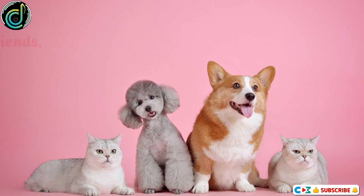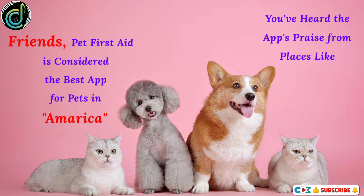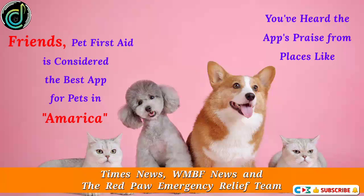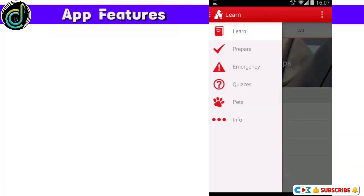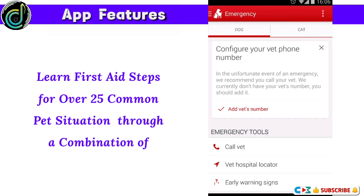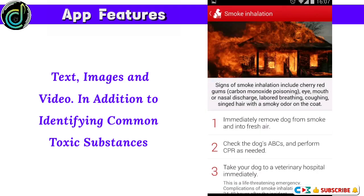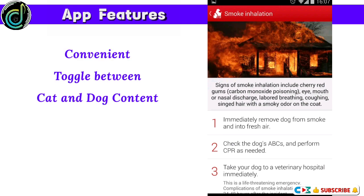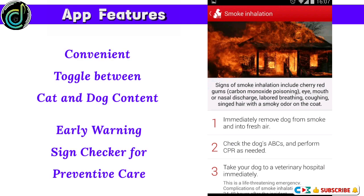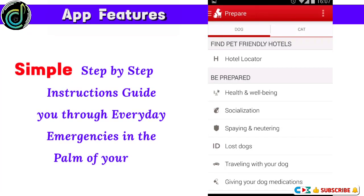Pet First Aid. Pet First Aid is considered the best app for pets in America. You've heard the app's praise from places like Times News, WMBF News, and the Red Paw Emergency Relief Team. Features include: learn first aid steps for over 25 common pet situations through a combination of text, images, and video, identifying common toxic substances, a convenient toggle between cat and dog content, and an early warning sign checker for preventive care.